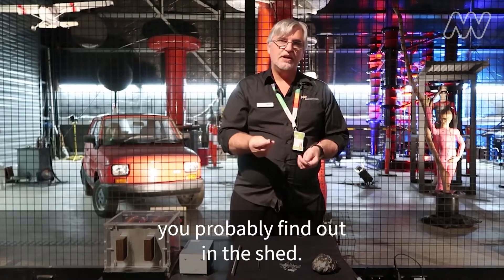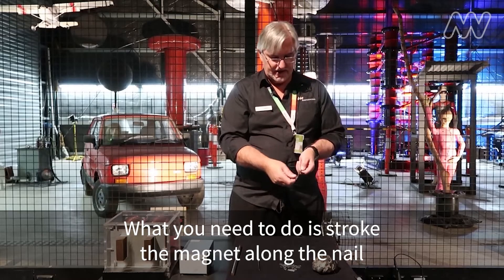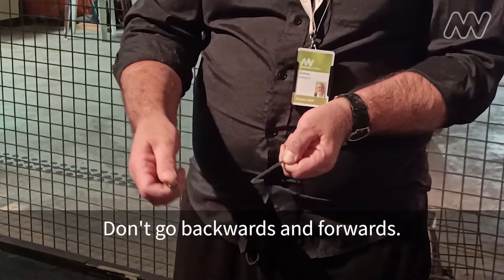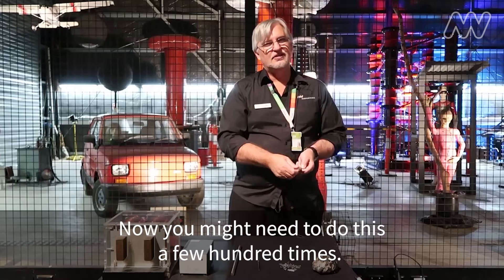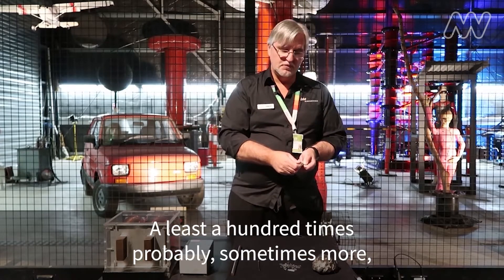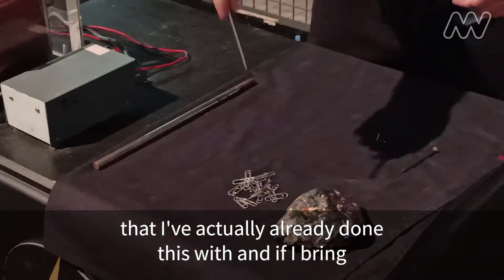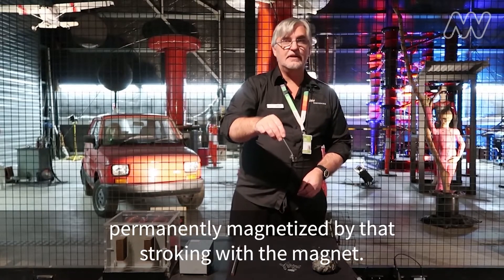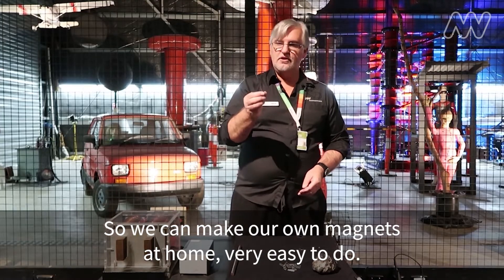You'll probably find one out in the shed. What you need to do is stroke the magnet along the nail in the same direction all the time — don't go backwards and forwards. It has to be in the same direction each time using the same end of the magnet. Now you might need to do this a few hundred times, at least a hundred times probably, sometimes more. So rather than show you all of that, I've got a nail here that I've actually already done this with. And if I bring it close to the paper clips, you can see that this nail has been permanently magnetized by that stroking with the magnet.